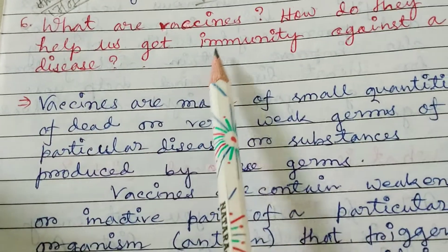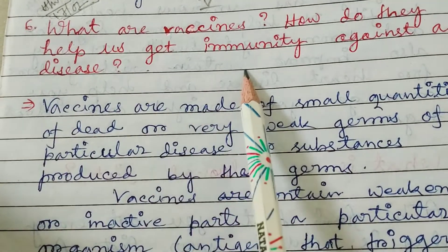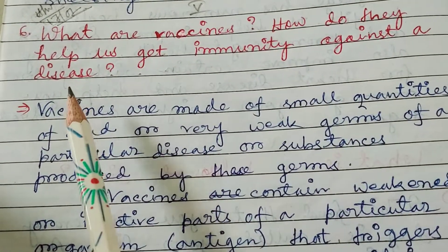The question is: What are vaccines? How do they help us get immunity against a disease?